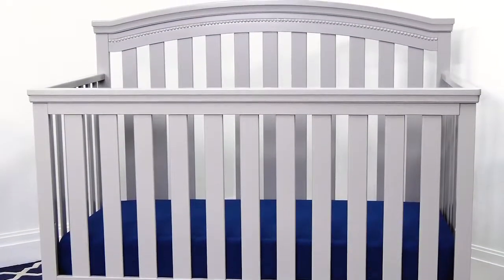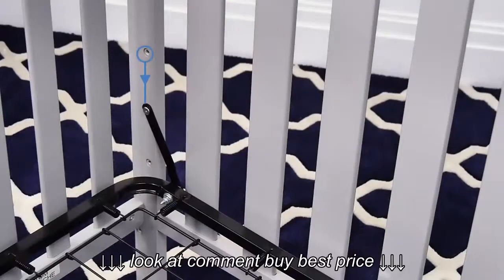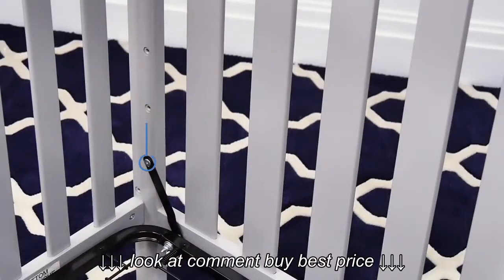Built to grow with your child, this crib features three mattress positions that allow you to lower the mattress height as your baby matures.